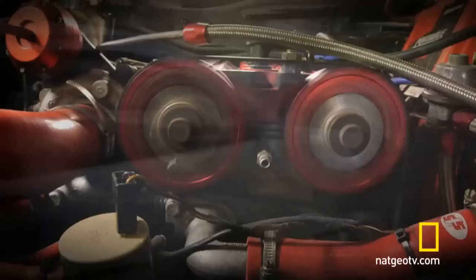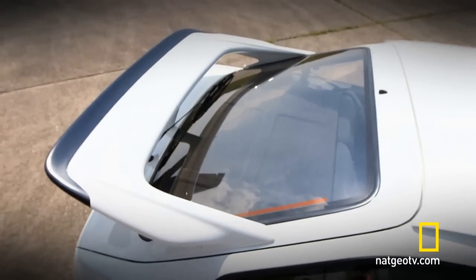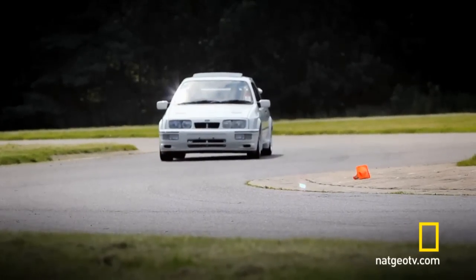The distinctive turbo dump valve hiss was its signature sound. This grunt, along with uprated suspension and brakes, plus the outrageous rear spoiler, resulted in a car that could take the kids to school all week and then on the race track at the weekend take all comers to the cleaners.